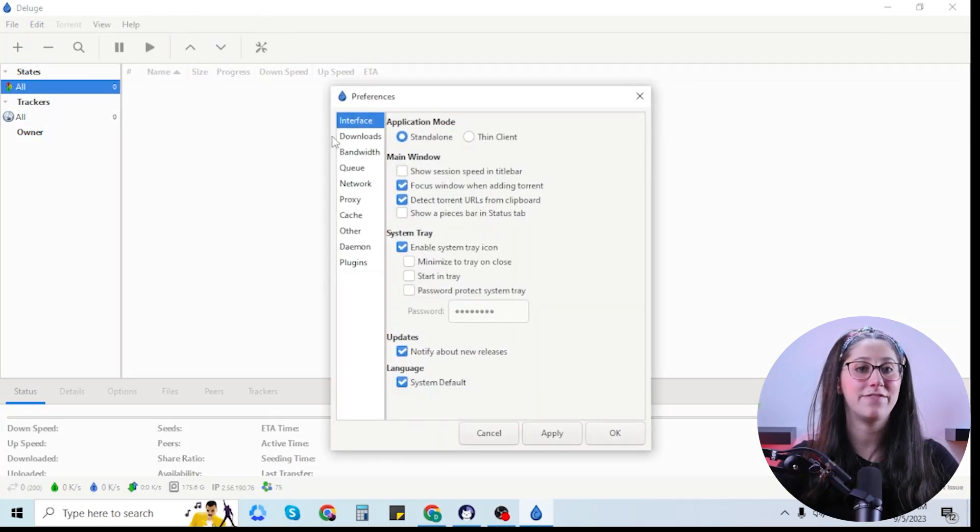Hey everyone, welcome back. In today's video, I'll be showing you guys how to use a VPN with Deluge and what exactly to look for in a VPN, especially for torrenting. I'll also be giving you my top VPN recommendations that work remarkably well with torrenting, so stay tuned.